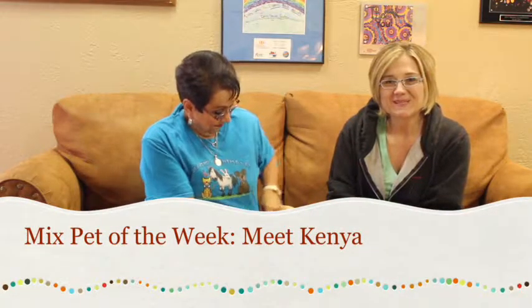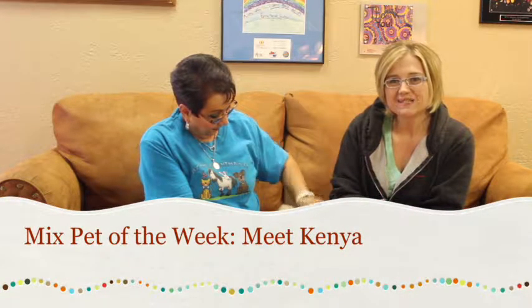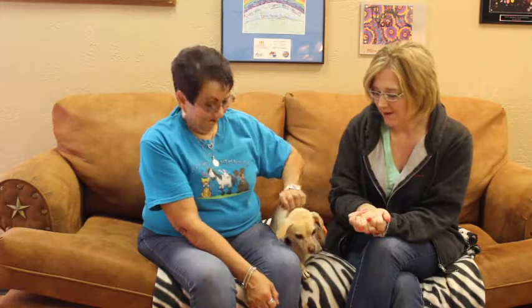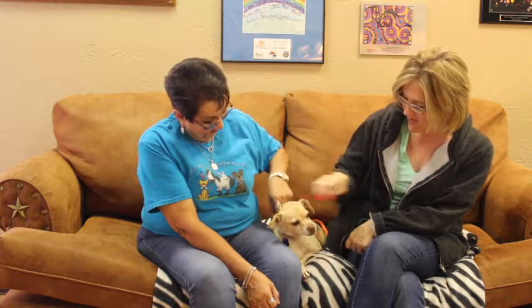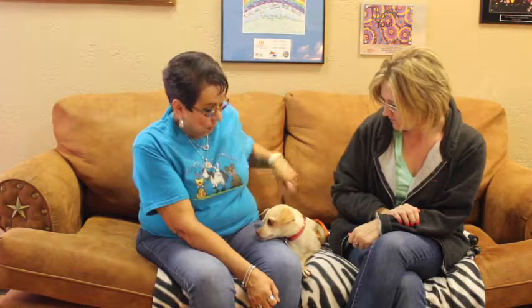Hi and welcome to another edition of the Mixed Pet of the Week. With us from the Amarillo SPCA, we've got Debra, and Debra, you brought us Kenya. Kenya looks like a sweet little girl — maybe a chihuahua, possible beagle mix? We don't know. She could be beagle. She's got a little bit of an underbite, which I like that.